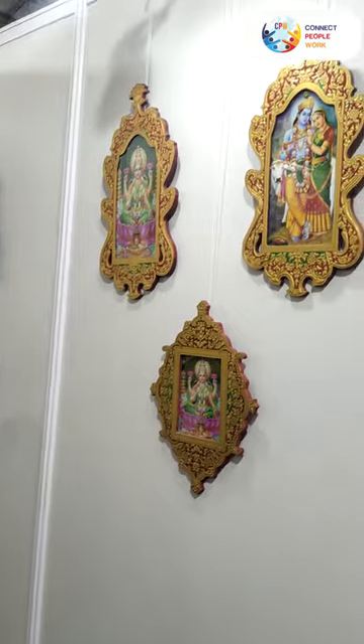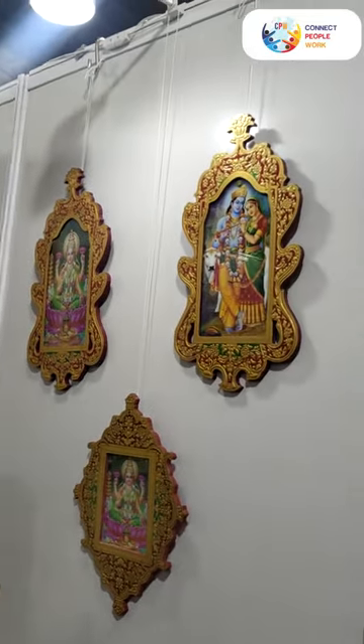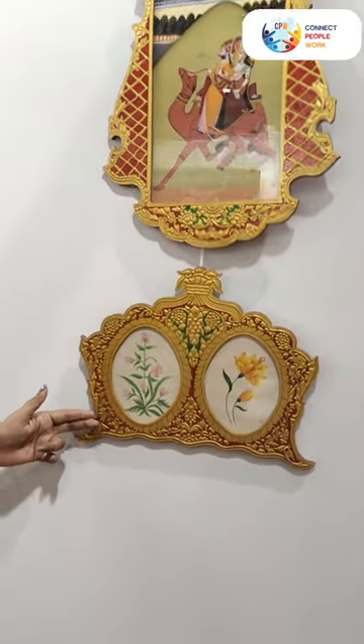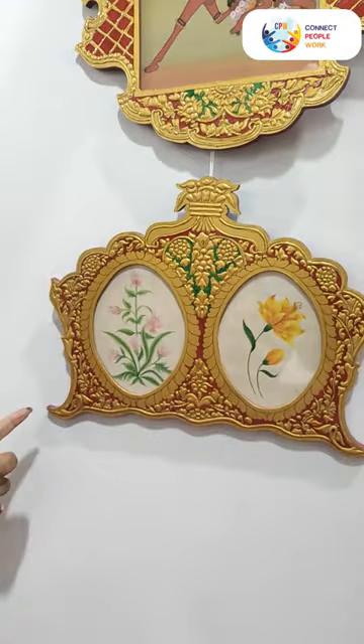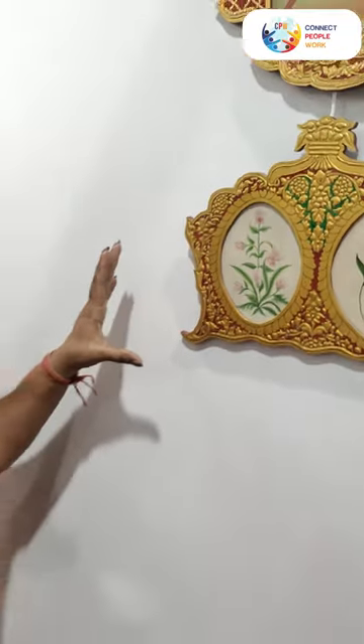This is my work. I have taken the traditional painting from Rajasthan. You will see the frames — this is Mughal Kaal, also made in Bikaner. After a long period of time, there is also a lot of demand. They are also made in pure gold.